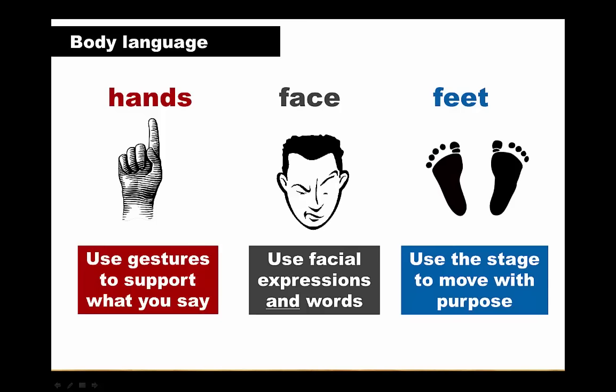Moving from one place to another can be used to illustrate a timeline, to indicate a change of subject, or to mark your progression from point A to point B. The more you practice using your voice, your eyes, your face, your gestures and your body language, the better you will become at communicating your ideas to your audience.